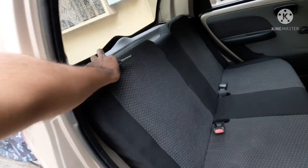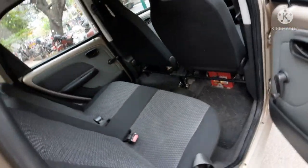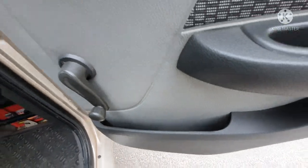At the rear side, two to three persons can easily sit. At the rear door panel you get a winding handle, a lock and unlock lever, and storage space.